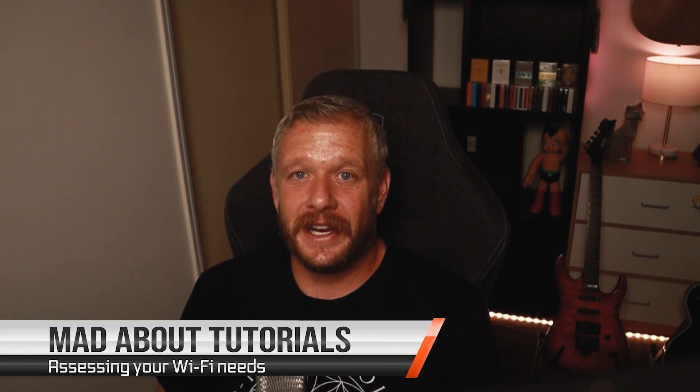Assessing your Wi-Fi needs. To assess which Wi-Fi setup is going to be right for you, first you need to consider all of the devices you have connected, what you do with them, when, and what sort of range you're covering. Make a list of all of the Wi-Fi devices you have connected — from desktop computers, laptops, gaming consoles, VR headsets, tablets, phones, smart TVs, surveillance cameras, to network attached storage. Once you've got a list, you can start to consider what sort of data you're going to be using on them.